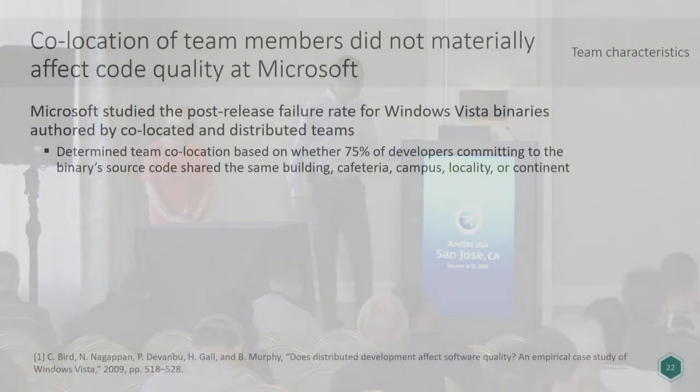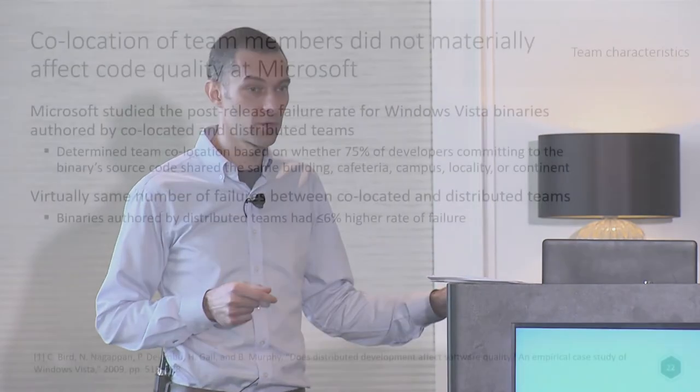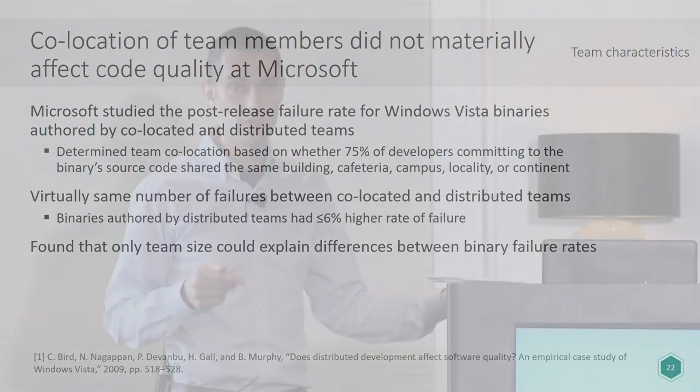Researchers identified vulnerability-contributing commits by tracing back through commit history to find the actual commit that introduced a vulnerability and attributing it to a developer. Finally, the Microsoft study of Windows Vista was interested in whether distributed teams produce more post-release failures than co-located teams. They looked at multiple levels of co-location — whether 75% or more of team members shared a building, cafeteria, campus, locality, or continent. They found that distributed and co-located teams had essentially the same number of post-release failures. The only team-level factor that reliably correlated with post-release failure rate was team size.